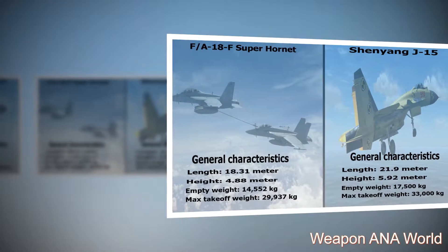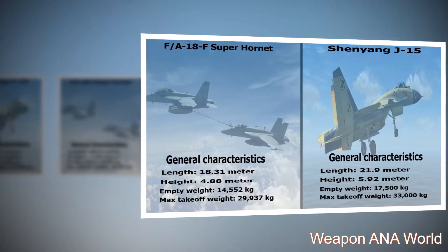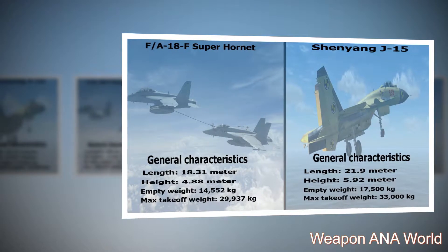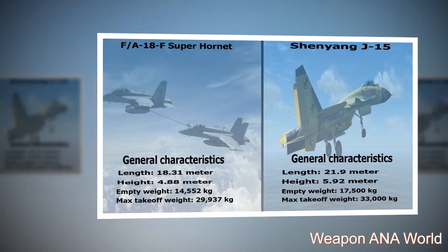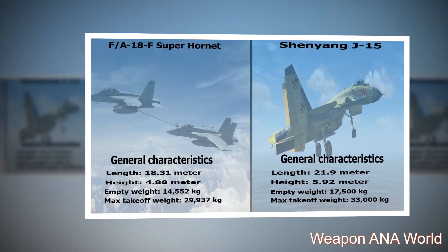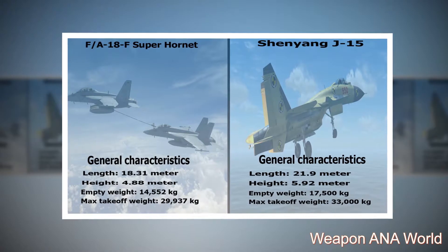F-18F Super Hornet general characteristics: length — 18.31 meters; height — 4.88 meters; empty weight — 14,552 kilograms; max takeoff weight — 29,937 kilograms.